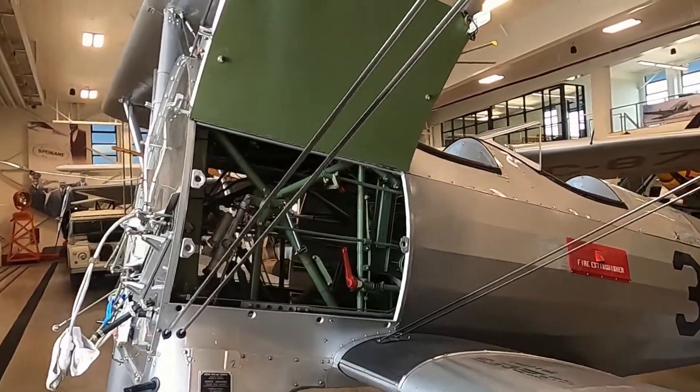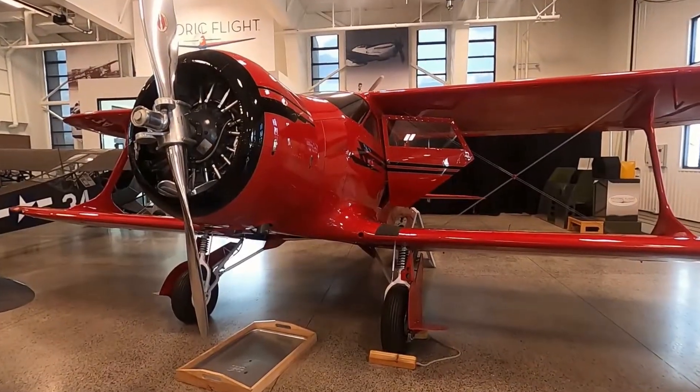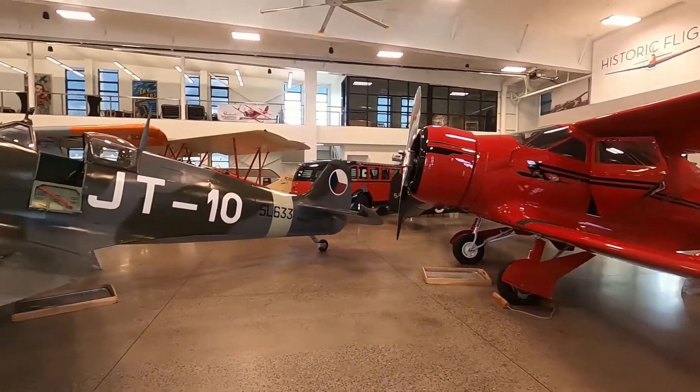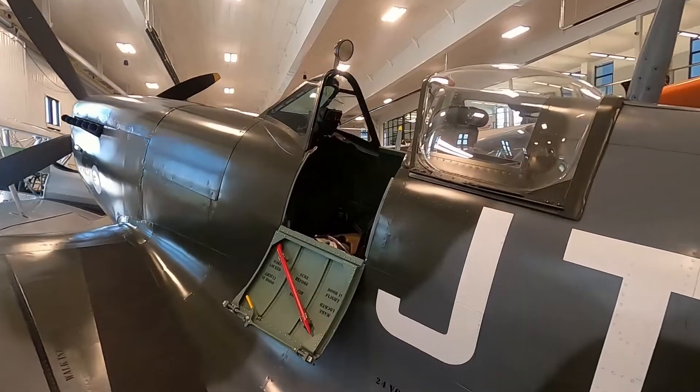The craft are from 1927 to 1957. Here's a Model 17 Beech Staggerwing, one of the most beautiful planes ever built. A Supermarine Spitfire flown by the Czech Squadron out of RAF Duxford.